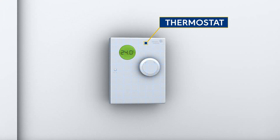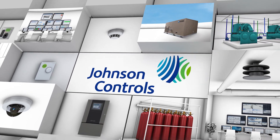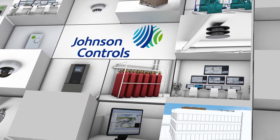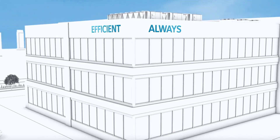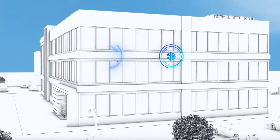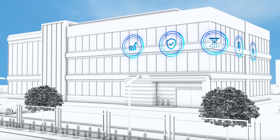From the thermostat on the wall to the air handler on the roof, Johnson Controls provides a comprehensive single point of responsibility for data centers. This total solution approach delivers flexibility, increased efficiency and proven reliability across HVAC, building management, fire security and building optimization systems.